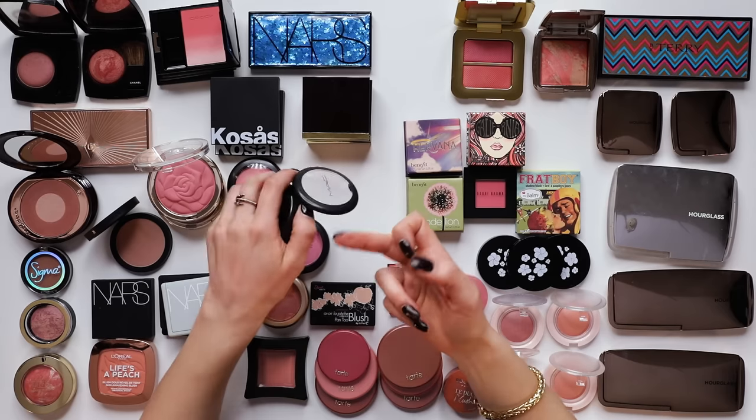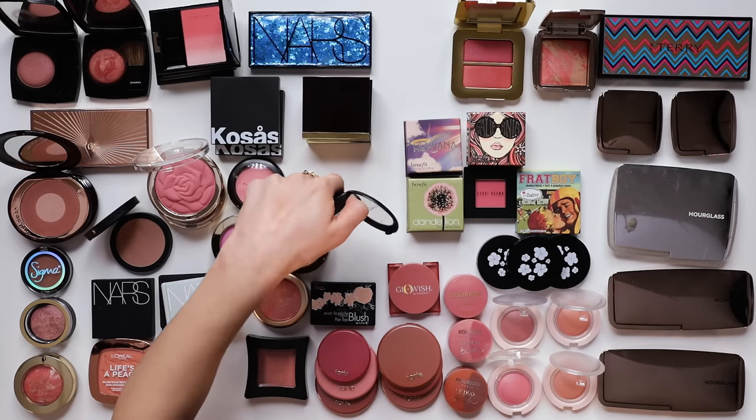MAC Warm Soul - this is an old school recommendation from YouTube. It's very soft, like a nude blush. Actually, he can stay. That's it for powder blush!